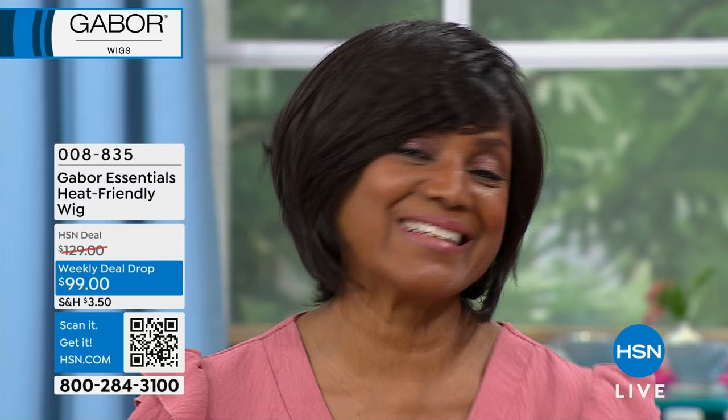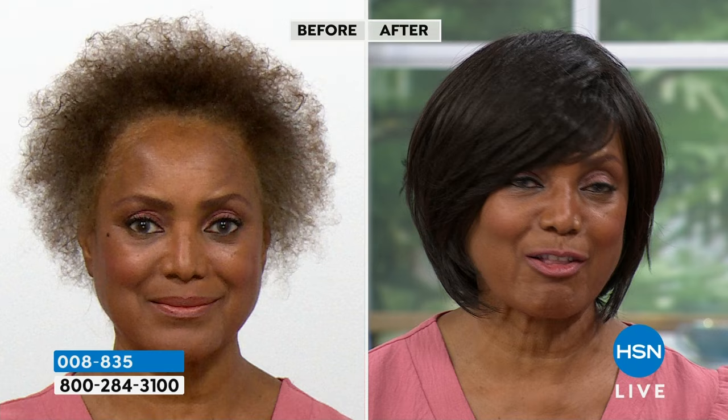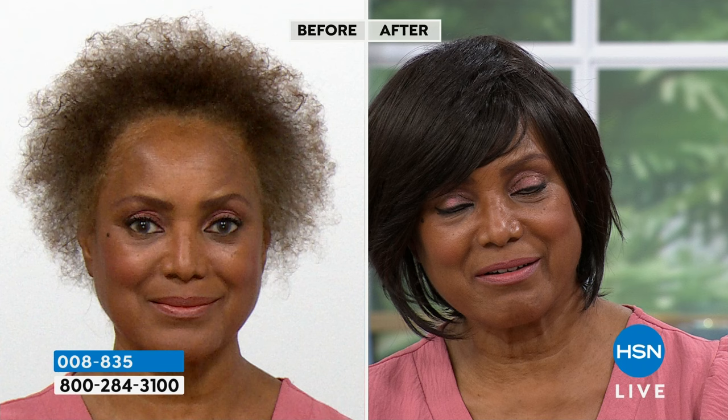The number one question I get asked is: are they hot? No, they're not. The breathability is one of the most important things — if something is good but you're sweating in it, it's not good. But Gabor is good. It's breathable. This is dark brown — look at that movement on that wig. It's so light and beautiful.